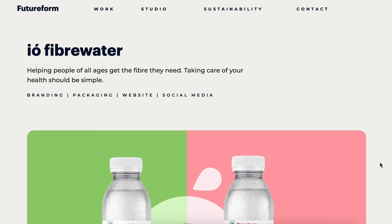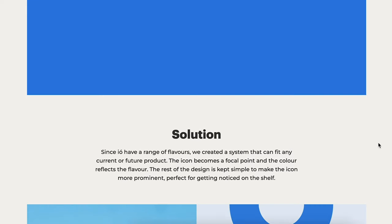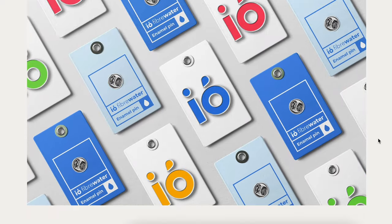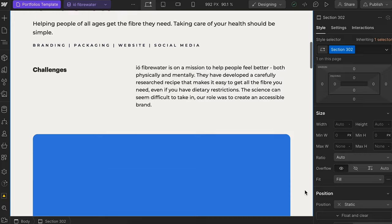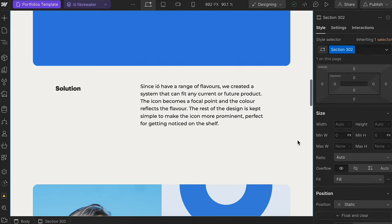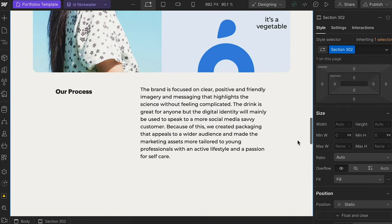I definitely want to work on the individual layouts of the case study pages themselves. I already started experimenting — I like the information we have sharing challenges, our approach, and walking the reader through the project and impacts. But it feels a bit too straight up and down. I want a more gridded layout, so I started making changes to have the text in two columns instead. I also want the images to have rounded corners because it reflects our brand and how we present images in proposals.